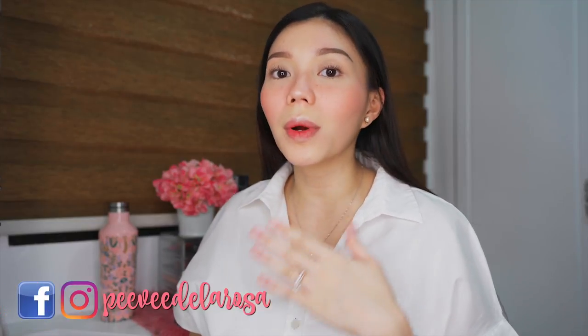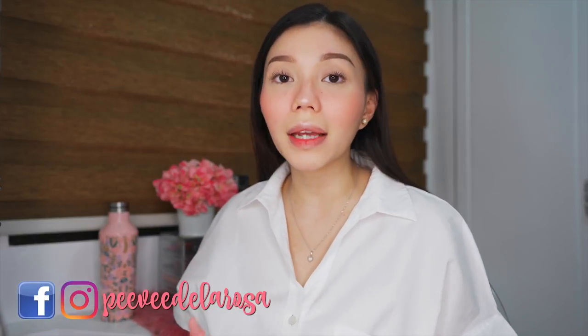Hi guys! So today, ang gagawin natin — as you can see, wala akong anything on my lips kasi may ipapakita ko sa inyong product mamaya-maya lang. So itong look ko ngayon, ito yung favorite ni Kenneth na look. Yung walang foundation, simple lang.